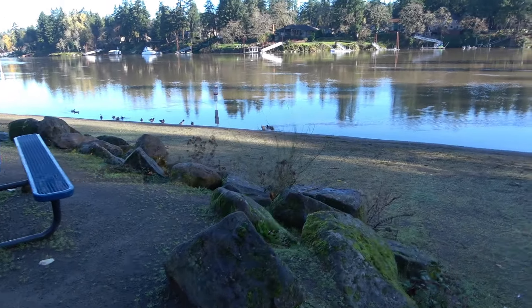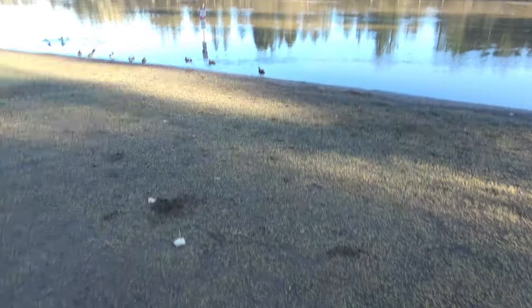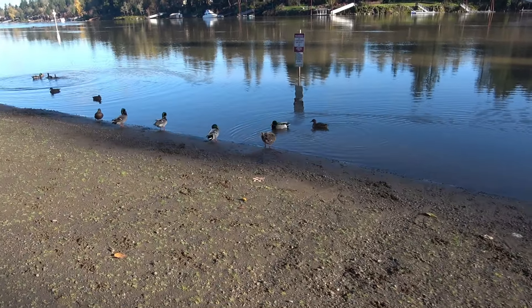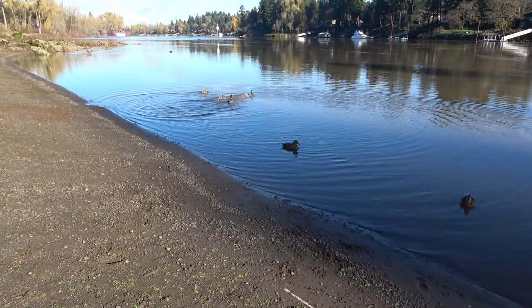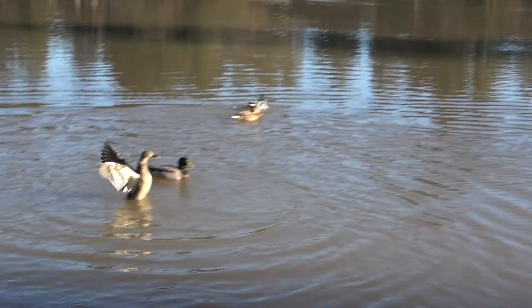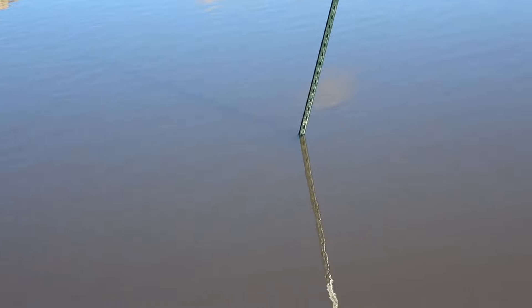We're going to check out some ducks. Say hi to the duckies — they like the cold water. I think the colored ones are the males and the brown ones are the females. Looks like they're having fun. Got some more over here too.